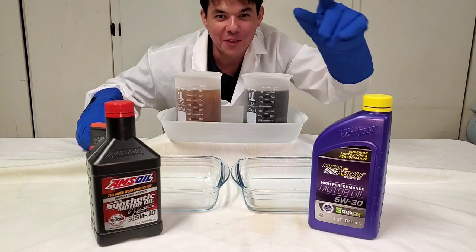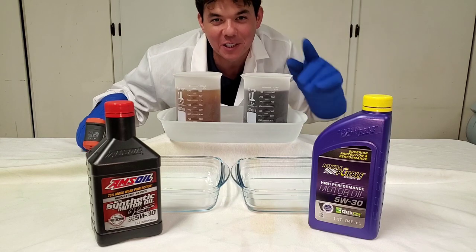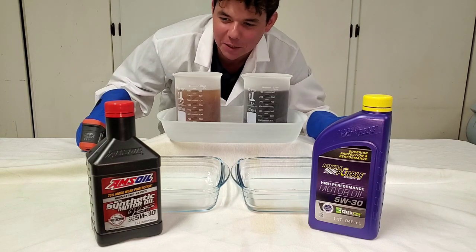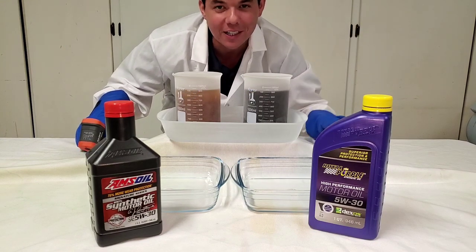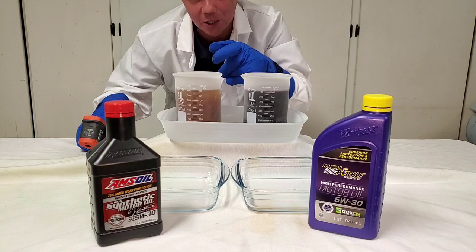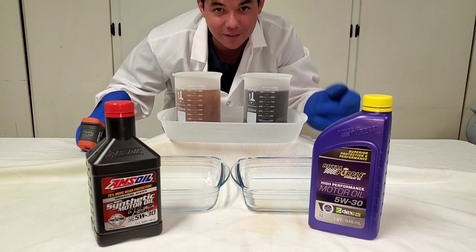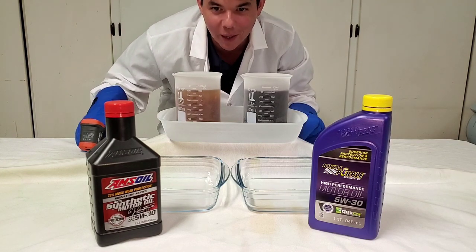Welcome to Synthetic Oil Protection. I'm your host Eben, and today is another exciting cold flow challenge. At negative 50 degrees Celsius below zero, we got our Amsoil 5W30 Signature Series, 100% synthetic, versus Royal Purple 5W30 High Performance Motor Oil. Let's do it.